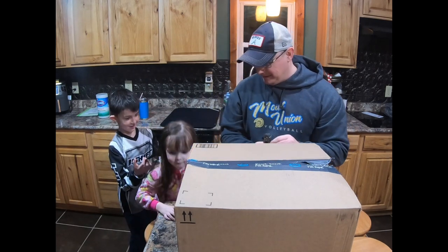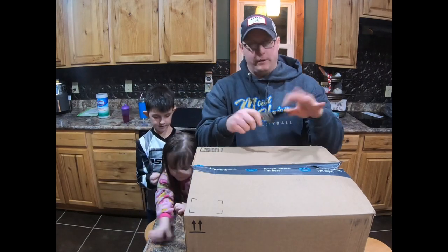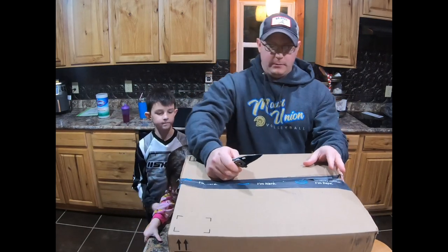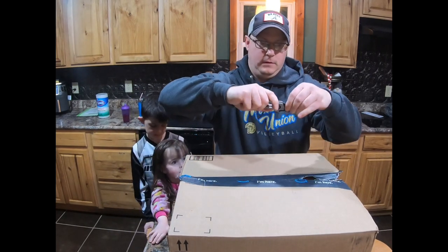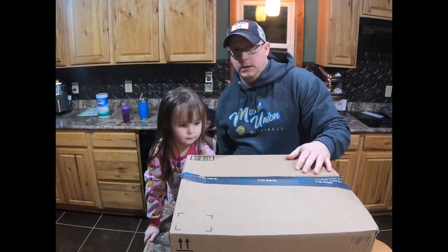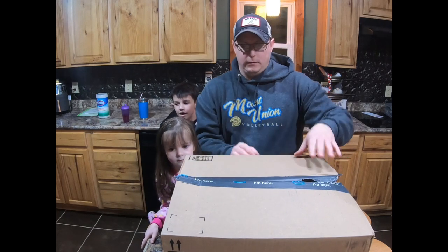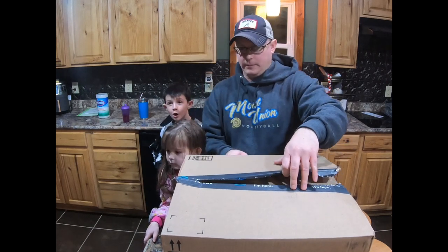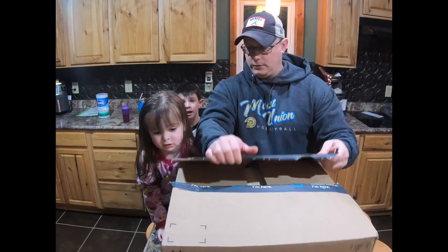Without further ado, the Amazon mystery box. And I know mom was very excited to see what's in it — just kidding, she was not thrilled about our purchase at all.